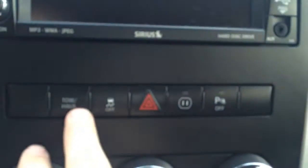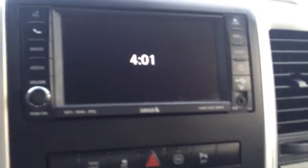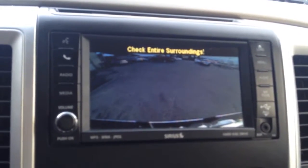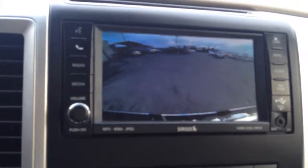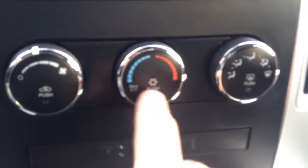You have your tow haul mode. Also I want to point out that if I put it in reverse, the backup camera screen pops up. It also has reverse sensors as well, which is a nice safety feature — helps you from backing over anything.